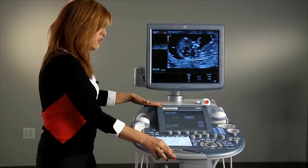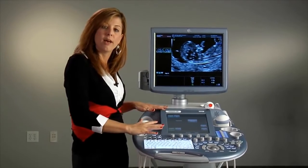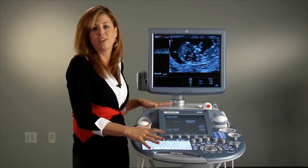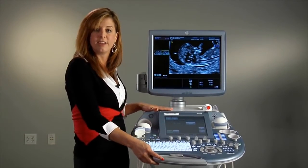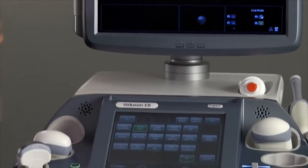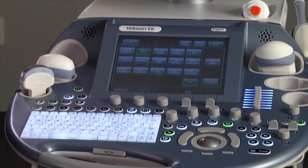Our intuitive keyboard design allows your repetitive motions to be minimized, reducing the stress you feel during your exams on a day-to-day basis. It's all of these features that have provided an ergonomic system to be utilized within the women's healthcare market.